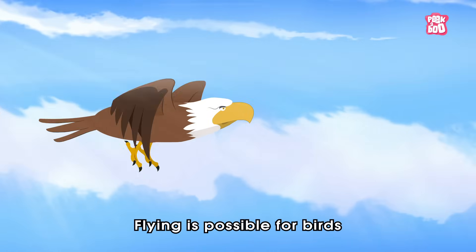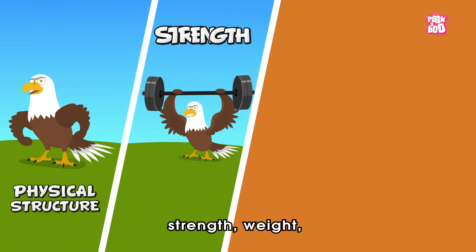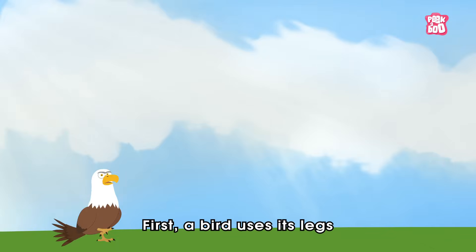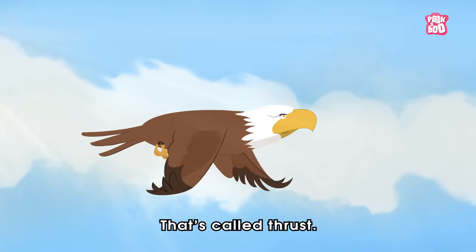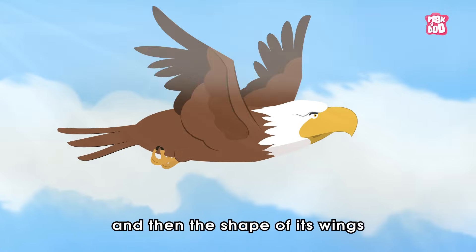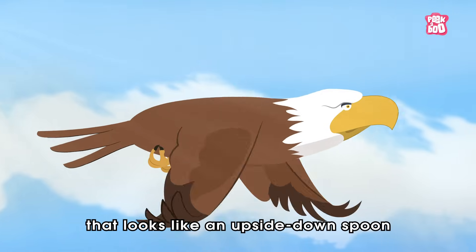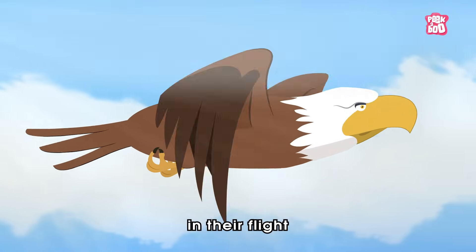Flying is possible for birds due to their unique physical structure, strength, weight and speed. First, a bird uses its legs to push off the ground into the air — that's called thrust. It flaps its wings to stay in the air, and then the shape of its wings, that looks like an upside-down spoon, plays the most crucial part in their flight.